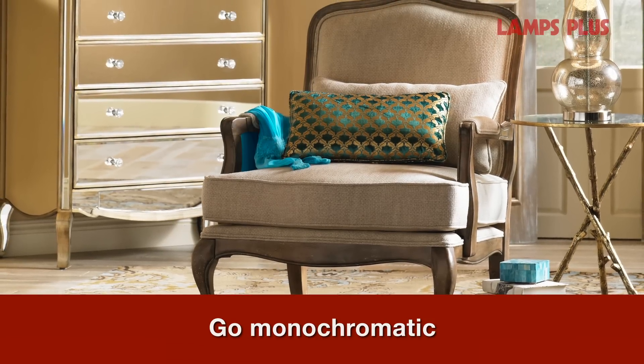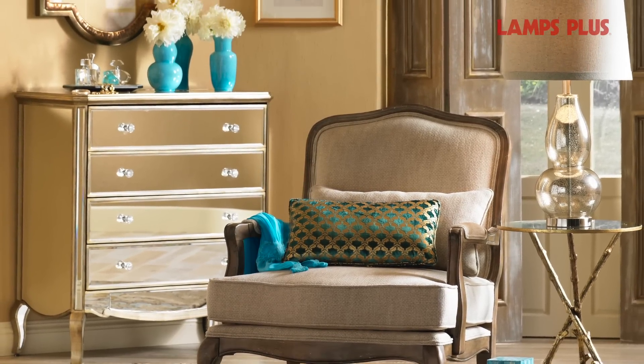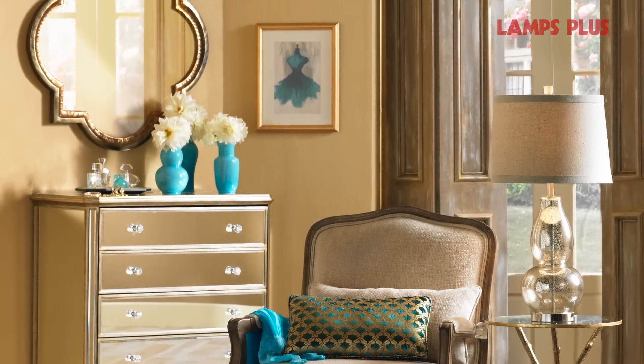Keeping your wall color, furniture, and flooring all in the same color family helps the eye to move continuously around the space without visual interruptions, creating the illusion of a larger room.